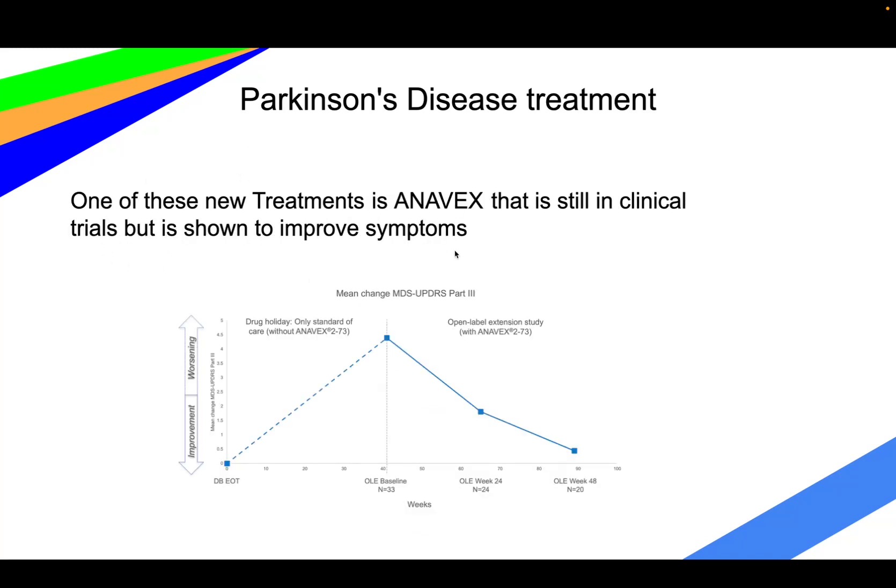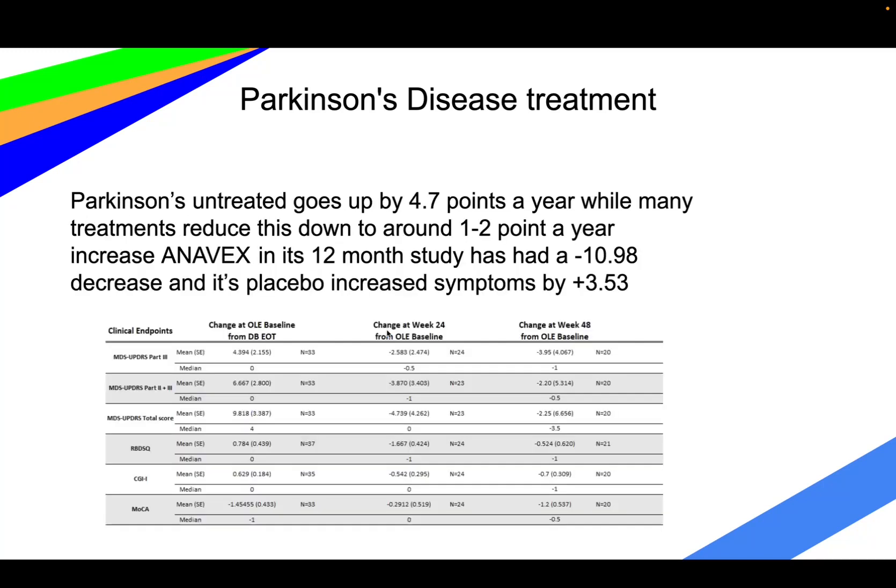The treatment I researched is Anavex — it's still in clinical trials, but has shown improvement in symptoms. Without a treatment like Anavex, the MDS scale slowly goes up over time. On average, untreated Parkinson's goes up by around 4.7 points a year on the MDS scale, while many treatments can reduce this to one to two points a year. Anavex, in a 12-month study, has shown a negative 10.98 decrease.